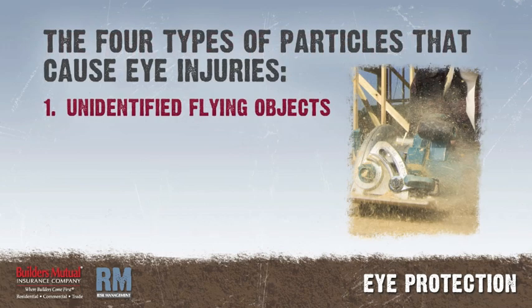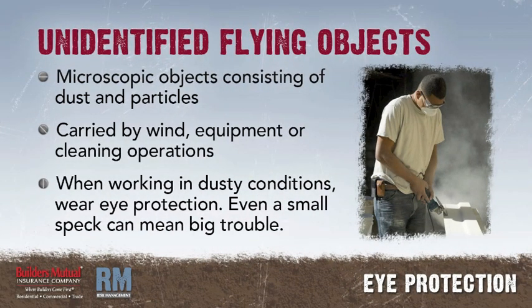Basically, there are four types of particles that can cause injuries to the eye. Unidentified Flying Objects: these microscopic objects consist of dust and particles floating around in the air, generally by wind, equipment, or cleaning operations. When working in dusty conditions, wear eye protection. Even a small speck in the eye can lead to trouble.